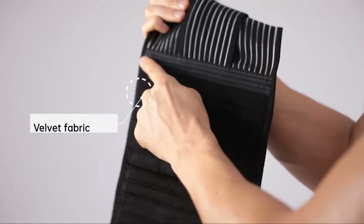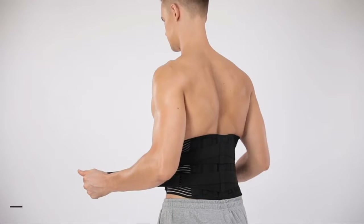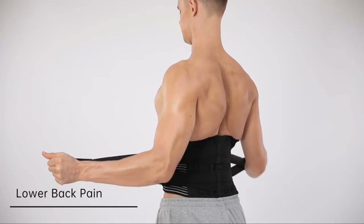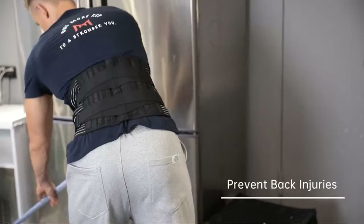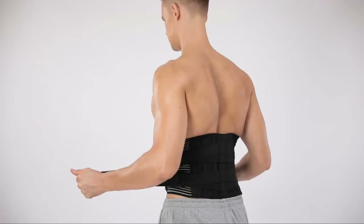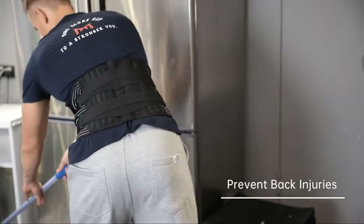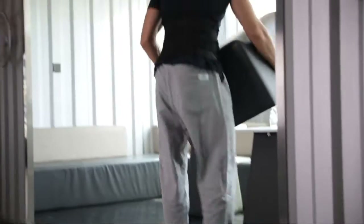The back brace with two elastic straps is designed to add extra compression around the lower back to prevent back injuries from weight lifting, long-time standing or sitting, doing housework, working, and more. It relieves waist muscle ache. Two silicone anti-skid bands are designed on the two sides of the waist to prevent the waist support belt from rolling up when sitting, bending, or doing other activities.